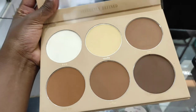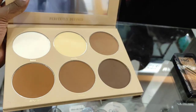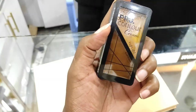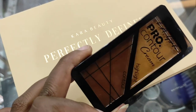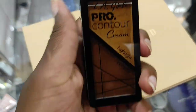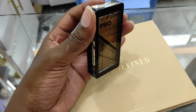The Cara Beauty palette goes for 2,300 shillings - you get a setting powder, translucent powder, and four shades of contouring powders which you can also use as face powders. There's also this small Illegal Contour Palette which is a cream one with a dark contouring shade and a lighter highlighting shade. This is especially great if you're just beginning to learn how to contour and highlight - it's an amazing palette at only 900 shillings.